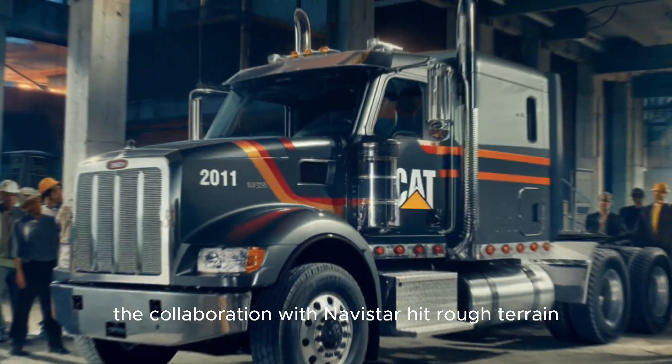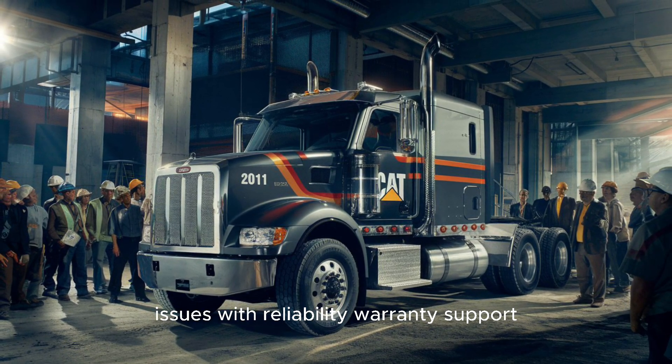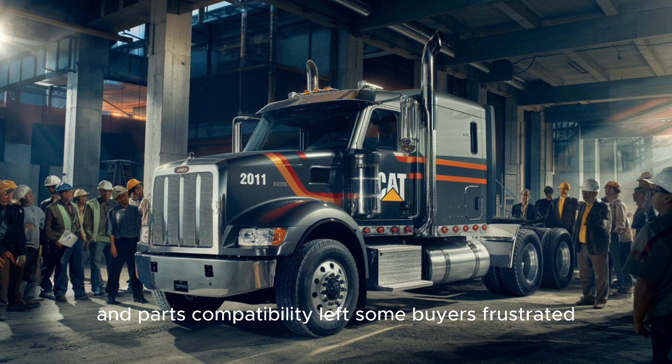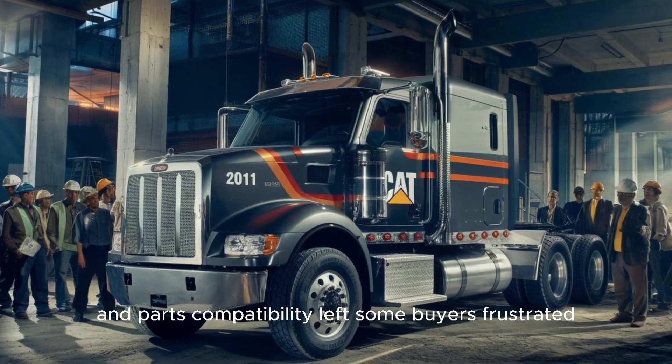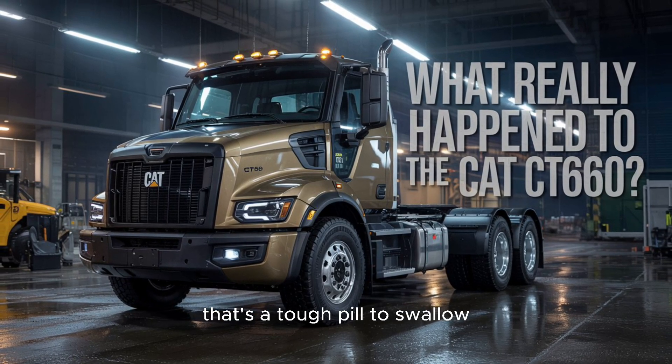First, the collaboration with Navistar hit rough terrain. Issues with reliability, warranty support, and parts compatibility left some buyers frustrated. For a company whose brand is built on "forever tough," that's a tough pill to swallow.